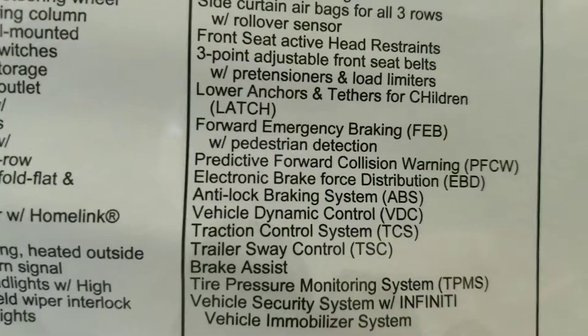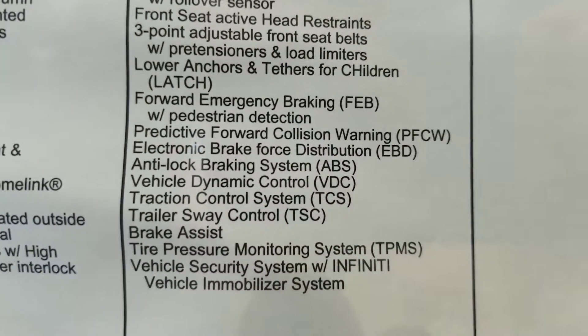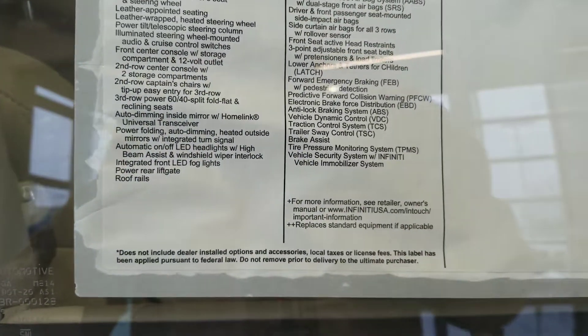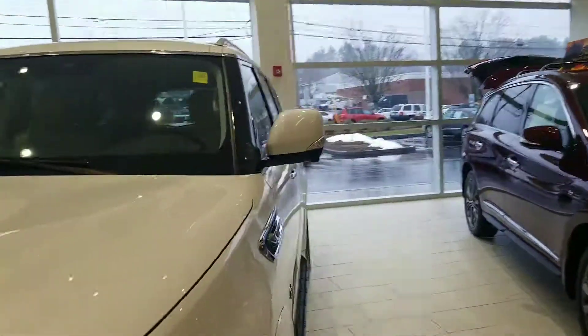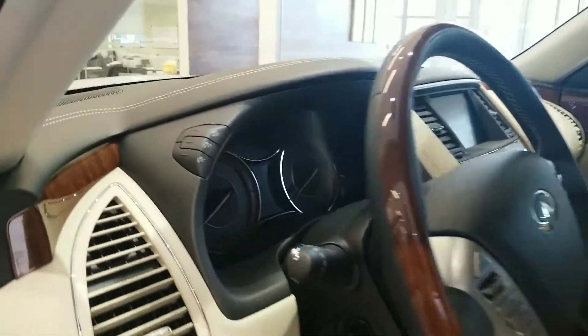Some of the standard safety features include forward emergency braking with pedestrian detection, predictive forward collision warning — we're the only manufacturer that has that — electronic brake force distribution, and it goes on and on. Lots of standard safety features. I think you're going to be very, very happy — very dependable, very comfortable, and definitely very safe. Again, it's Mike Rice with Infinity of Nashua — I'm the sales manager.